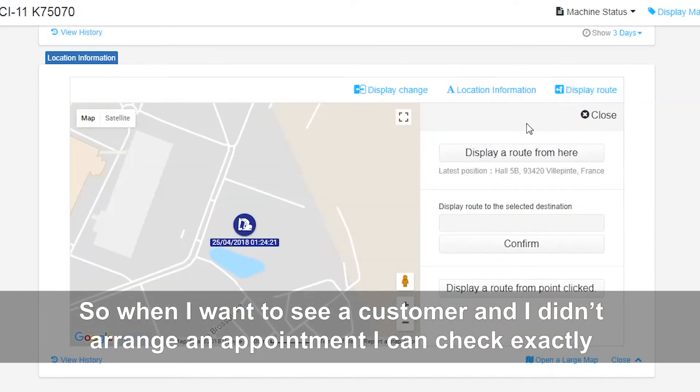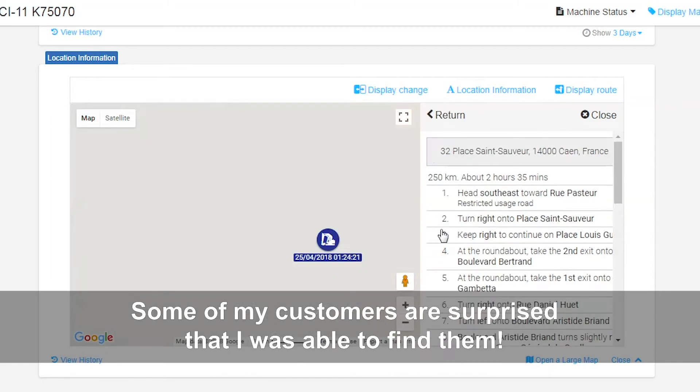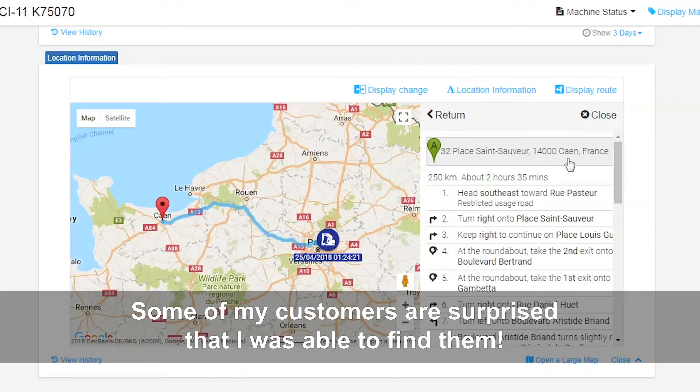When I search for a machine and I go to see a client — even without an appointment, when I know he is on his machine — I connect to his machine and I can directly see where he is. He is always surprised and asks me how I found him.